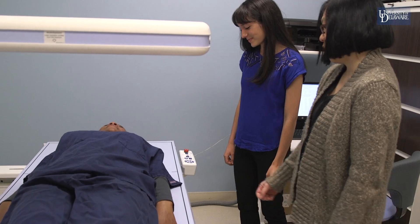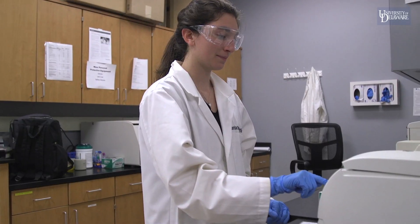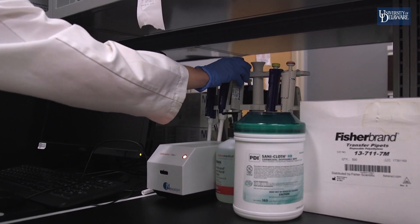I chose to double major in dietetics because it gave me more options after graduation — if I changed my mind about my career I could still become a dietitian or go to graduate school. My nutritional science major made me a unique medical school candidate: I had a deeper understanding of how to educate patients on health promotion and disease prevention. The curriculum ties in courses like economics and behavioral sciences to understand eating habits, social factors, and how those relate to someone's health and nutritional status.